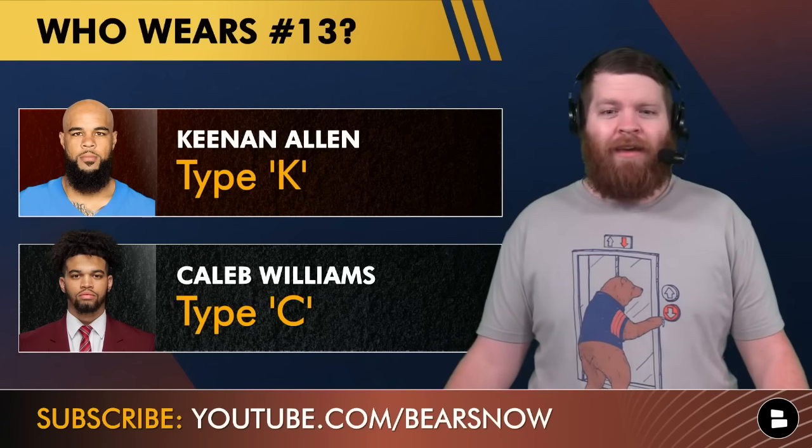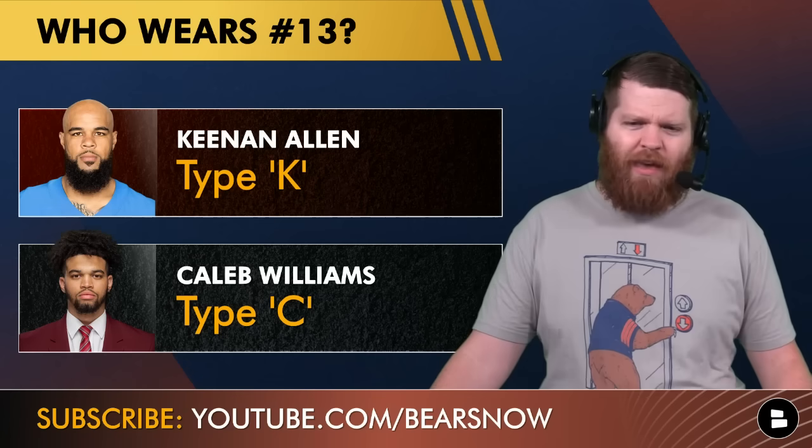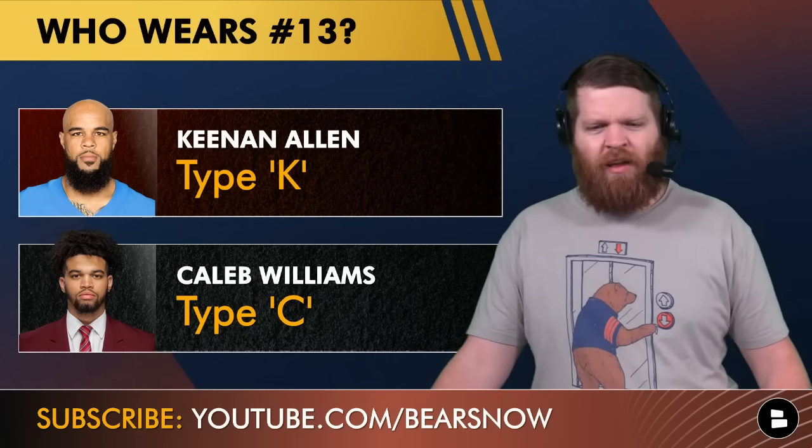The big popular question has been who's going to rock number 13. Right now Tyler Scott is number 13. Keenan Allen said at his presser he's hoping to get 13. Caleb Williams wore 13 throughout college. I feel pretty confident it's not going to be Tyler Scott — though he's in a good position, he could sell that jersey number. Is it going to be Keenan Allen or Caleb Williams? Type K for Keenan, type C for Caleb — who gets number 13? Let us know in the comments.